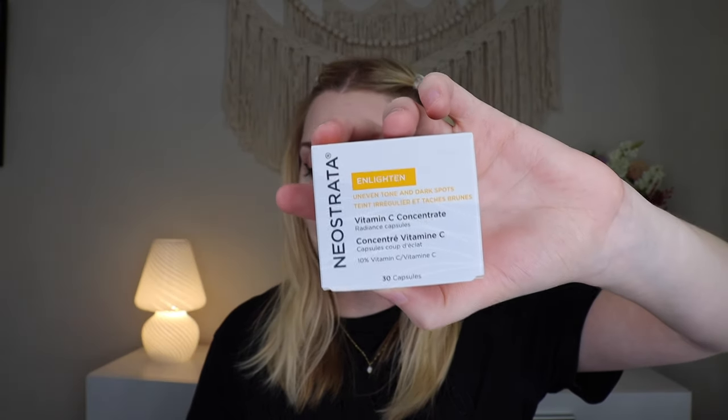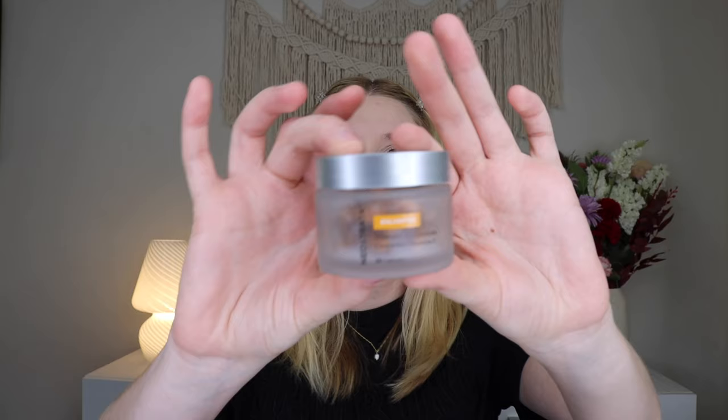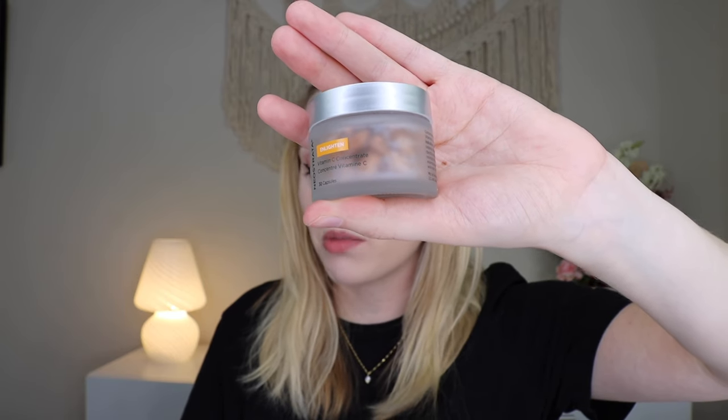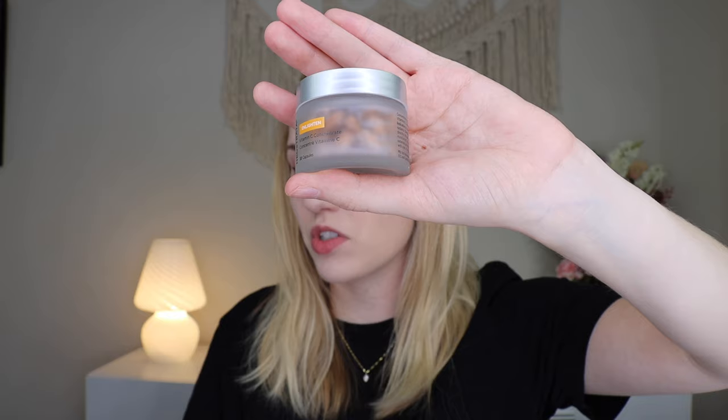Up next we have something from Neostrata — this is their Vitamin C Concentrate, which retails for $40. There are little pods inside a nice glass container with the Vitamin C concentrate inside them. It says it's housed in a protective single-dose capsule to ensure maximum freshness and potency. This Vitamin C serum targets dull skin for overall luminosity and is your daily defense against drying environmental stressors. I do like Vitamin C a lot in skincare and I love that it's in those little pods — I'm excited to try that out.